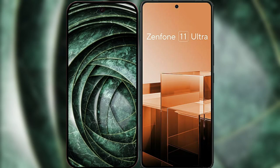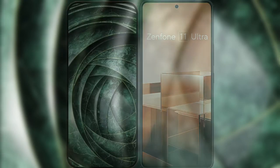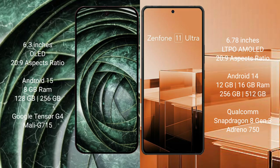I will compare the new Google Pixel 9a with the Asus Zenfone 11 Ultra. The Google Pixel 9a features a 6.3-inch OLED display, while the Asus Zenfone 11 Ultra features a larger 6.78-inch LTPO OLED display.